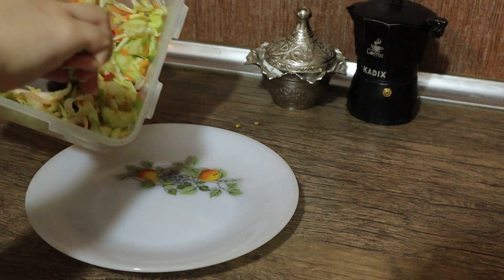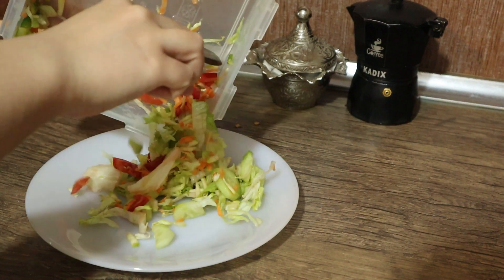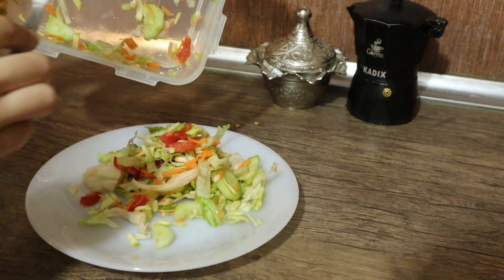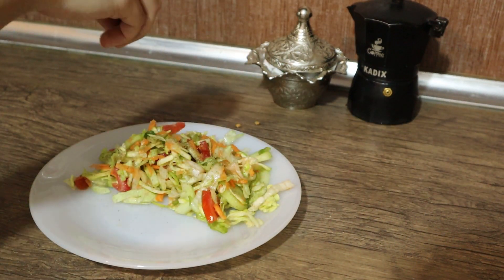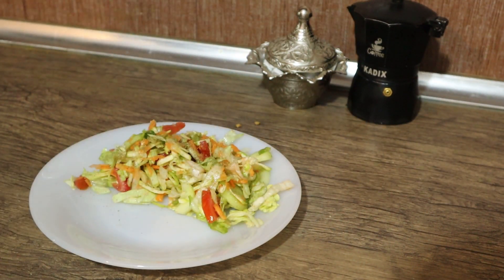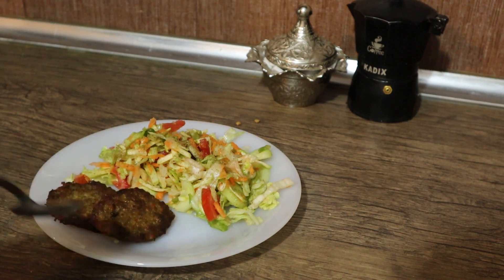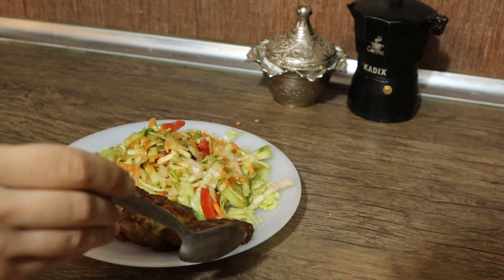For dinner I have a big salad because we don't want a lot of carbs at night. I season it to make it taste better, and since I need protein, I have 150 grams of meat with it.